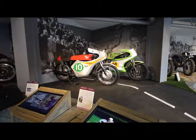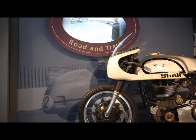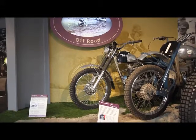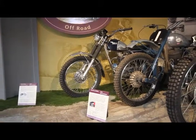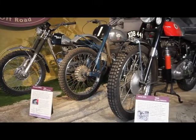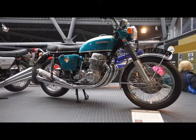Wherever it is — on the road, track or grass — the world of motorcycle sport was, and continues to be, a fast and glamorous one. Motorcycles have been used in competitive events almost since they were invented. This area of the Motorcycle Story has exhibits from the Isle of Man TT races, MotoGP, motocross, trials and grass track.